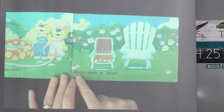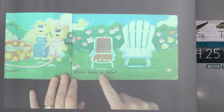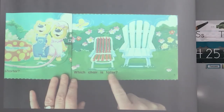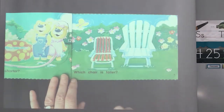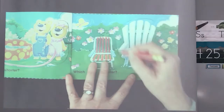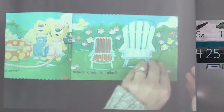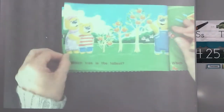Let's go to the next page. Which chair is taller? Look at these two chairs — which one's taller? Do you think the red one or the white one? Good, go ahead and circle the taller one. I agree. Which chair is taller? Let's turn our page.